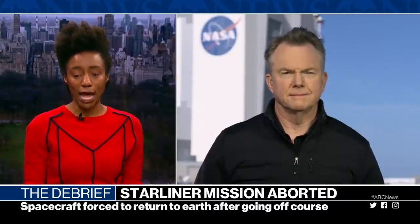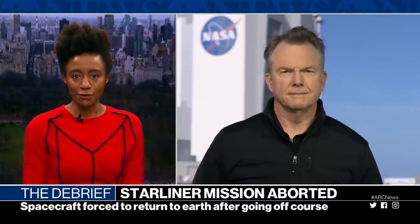Our David Curley is in Cape Canaveral with the latest. David, can you just explain to us what exactly went wrong?